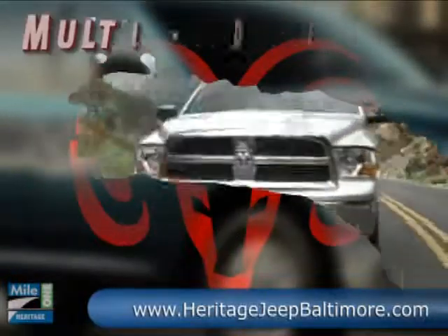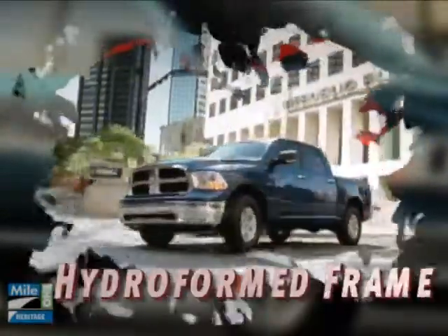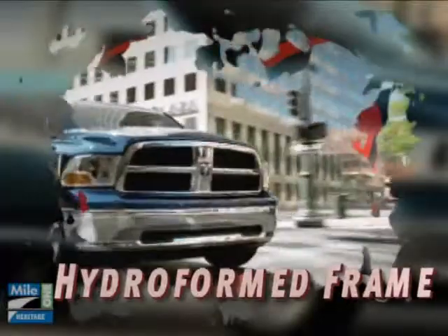The innovative multi-displacement system is genius at work. By seamlessly deactivating half of the cylinders, MDS transforms that legendary V8 into a four-cylinder fuel sipper.